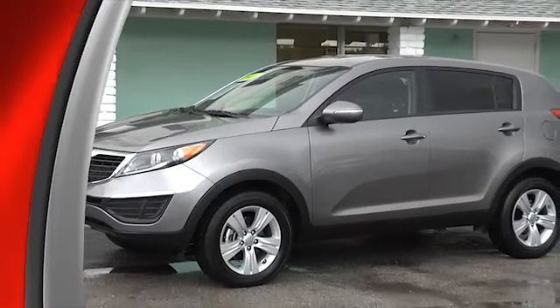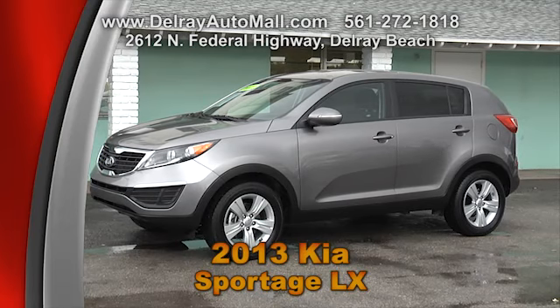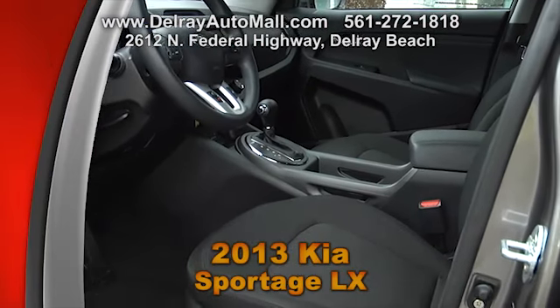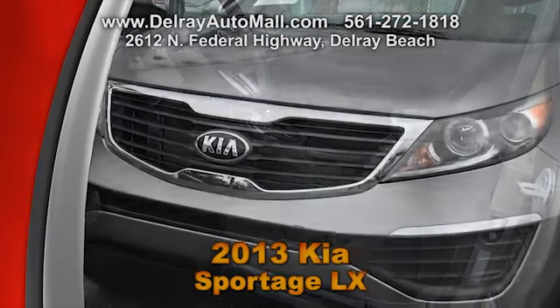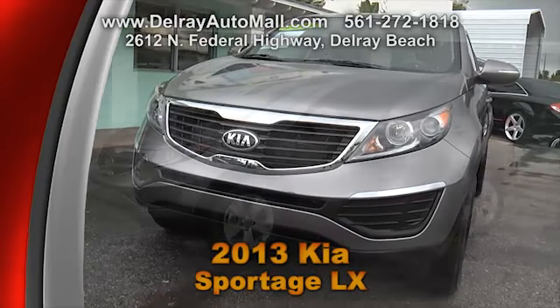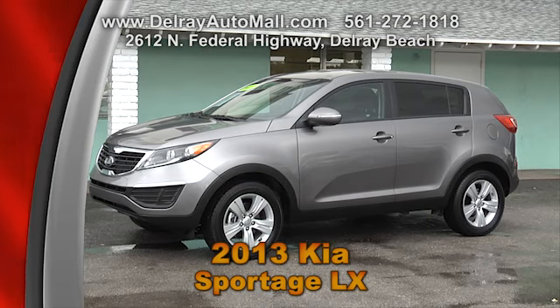You want a car that's sporty and great on gas? Here's a 2013 Kia Sportage LX with only 13,000 miles. It's gray with charcoal interior. It has a satellite radio, power option windows and door locks. It comes with a balance of factory warranty and a clean auto check history. We always get new inventory and always have a great selection here at Delray Auto Mall, located at 2612 North Federal Highway, Delray Beach. Check out our website at www.delrayautomall.com.